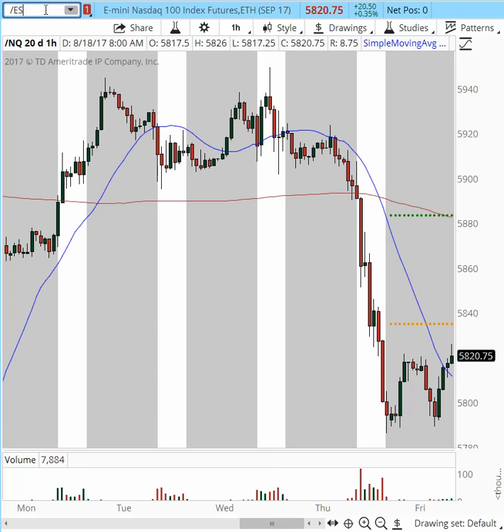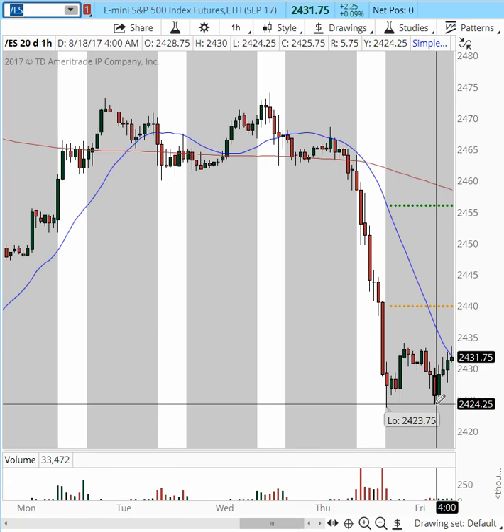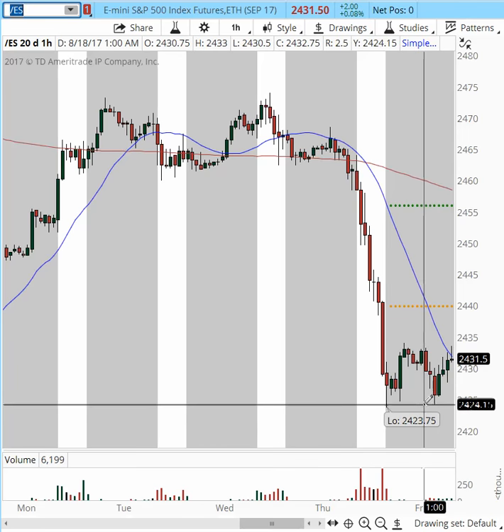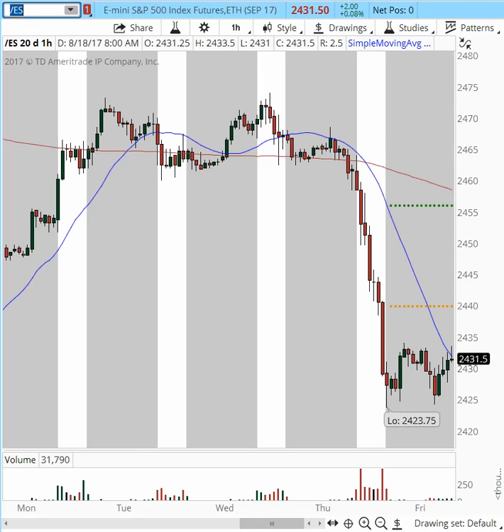Let's continue with the Mini E-mini S&P 500, which right now is up only 2.25 points, 0.09% on the day — barely on the green side, along with the Dow. Same consolidation. Because we haven't had a relief rally yet, we may have one or we may not. The issue is that the longer we consolidate weakly at this level, the more downside we can see — most possibly into the 2,400 level.